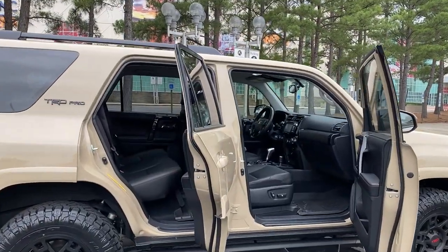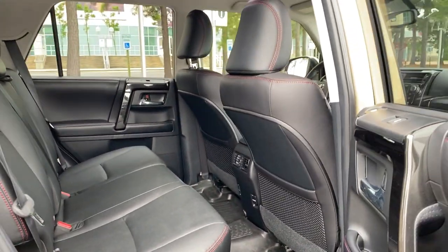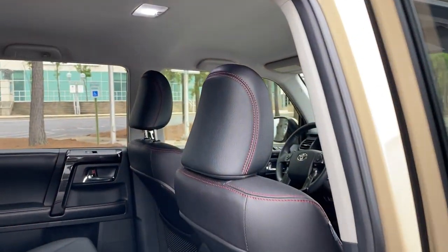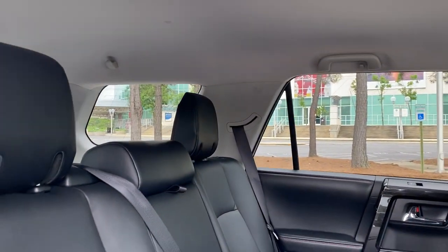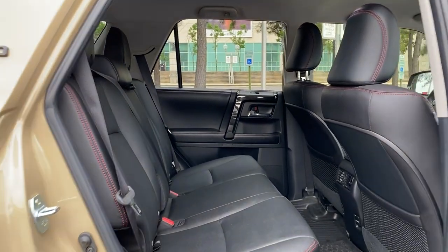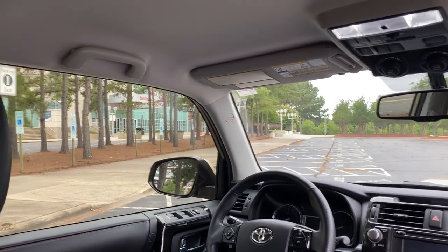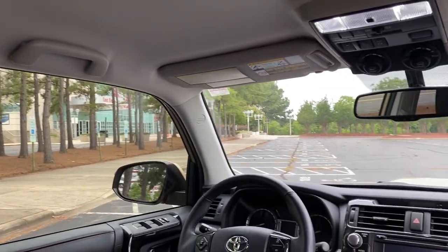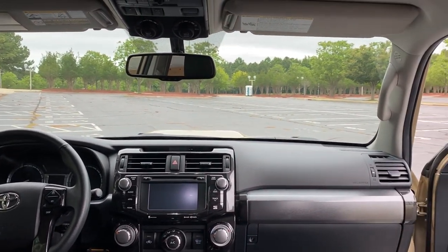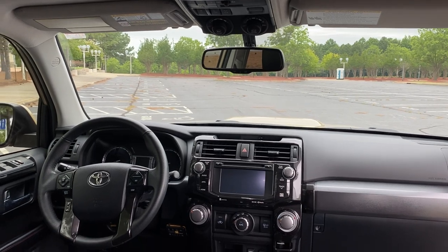You're going to see a constant theme here of black and red when you go inside. We've got these protected seats, very comfortable. And if you look for a 2016, this is in really good condition with the red stitching here — it looks like it was hand stitched, hand sewn. Look at all the visibility in this vehicle, so much leg room, so much head room. Let's step inside because I want to show you the visibility, and that's one of the things about the FJ — it still has a little bit of an older interior.